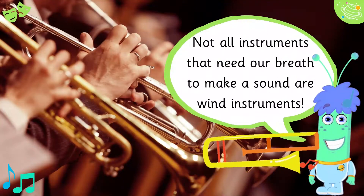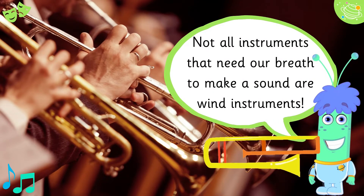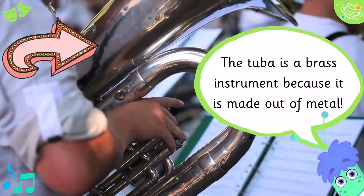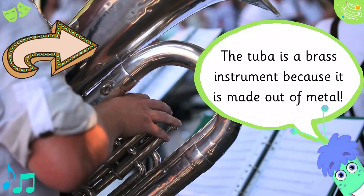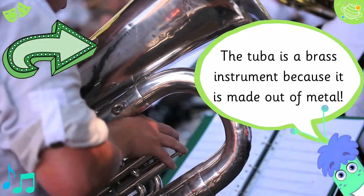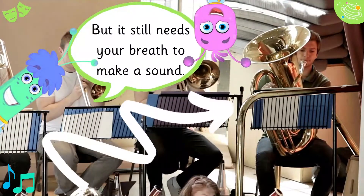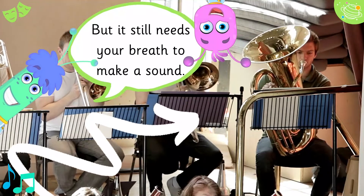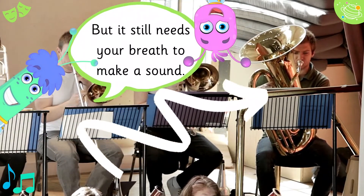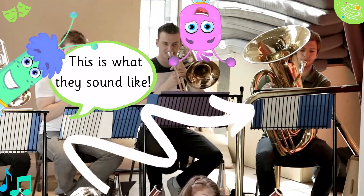Not all instruments that need our breath to make a sound are wind instruments. The tuba is a brass instrument because it is made out of metal, but it still needs your breath to make a sound. This is what they sound like.